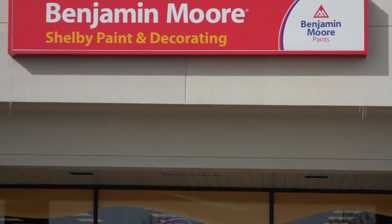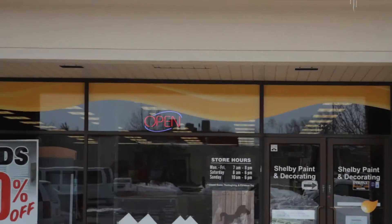I'm Brian Eisbrenner of Shelby Paint and Decorating and I'm your source of a different color. We sell Benchmore paint, blinds and wallpaper in Metro Detroit for over 35 years.